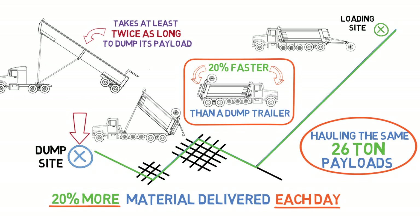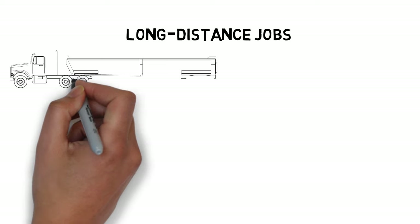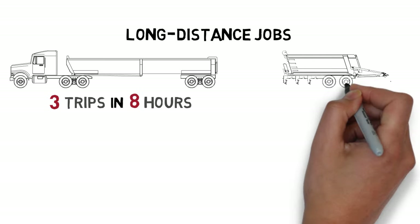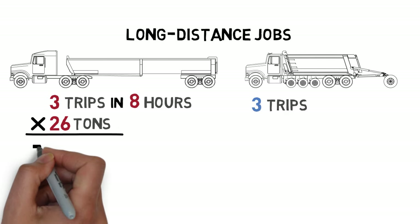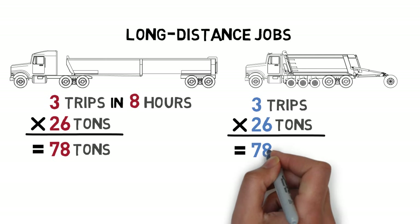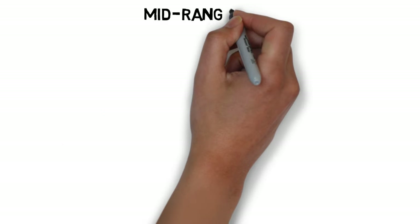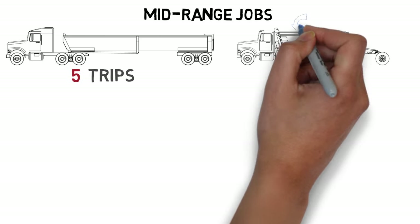For long-distance jobs where the distance between the dump site and loading site is so far that the trailer makes only three trips to the dump site and back in an eight-hour day, the limit of the eight-hour workday might prevent the super dump from making more trips than the trailer. So both trucks would make three trips, delivering the same amount of material, but the super dump would complete the job faster than the trailer.